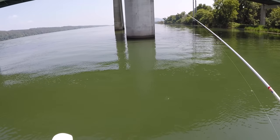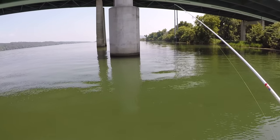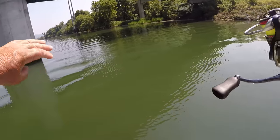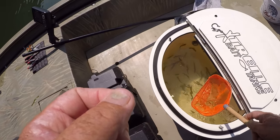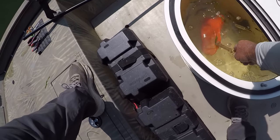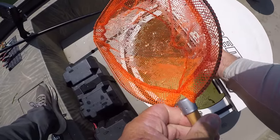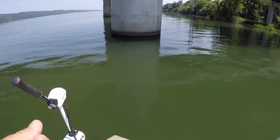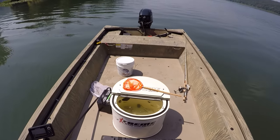The only adjustment I may have to make is I may have to put on a heavier weight, because I didn't think they'd be generating this kind of current — it's pretty swift out here. I keep getting questions about how much salt I put in a tank. This extreme bait tank that I have is a 12-gallon tank.